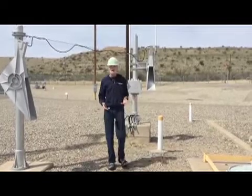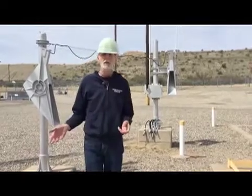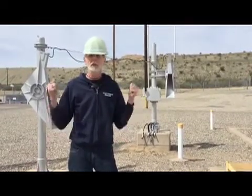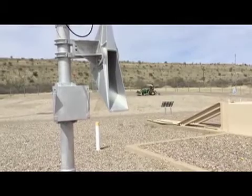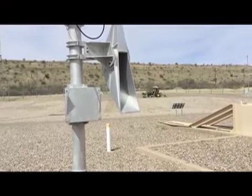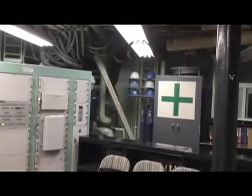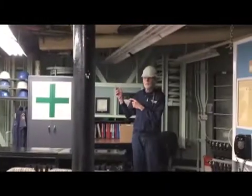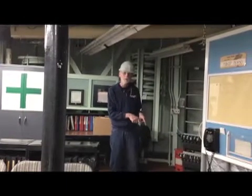They had a battery backup power supply, so if they lost the grid, for example, and the emergency generator wouldn't start for some reason, there's enough batteries to keep these going for several hours. As you can see, they're raking the rocks here again at the complex. Let's go down underground and see where the other end of this is.